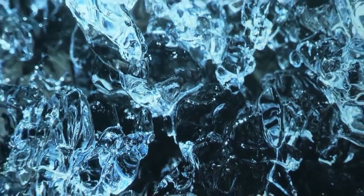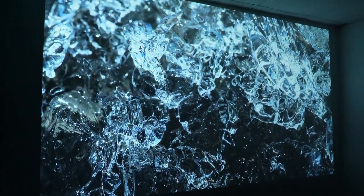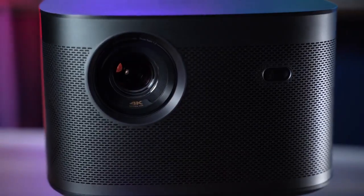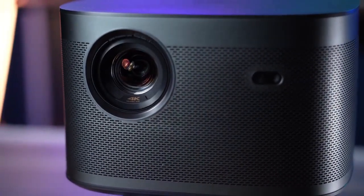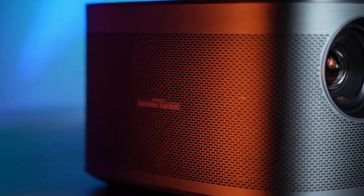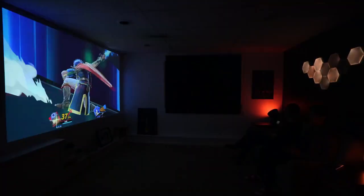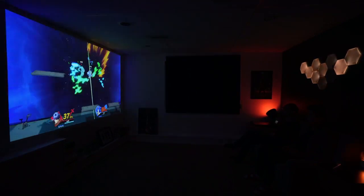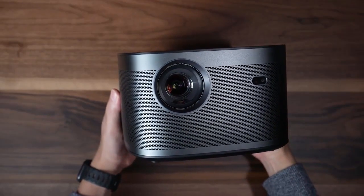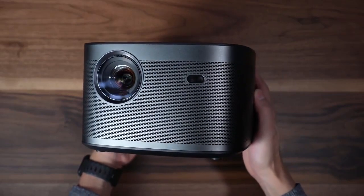What really sets the Zgimi Horizon apart from other projectors is its intelligent screen adaption technology. With features like plus or minus 40 degrees auto-keystone correction, auto-screen alignment, auto-focus, and obstacle avoidance, this projector is incredibly easy to set up and use. And thanks to its XVUE 2.0 image engine, you'll enjoy super smooth motion compensation and lifelike colors with HDR10 and HLG.